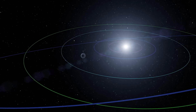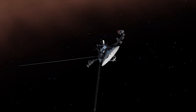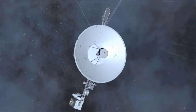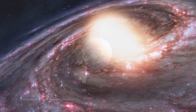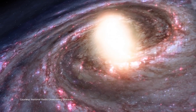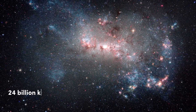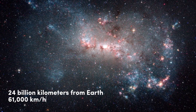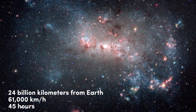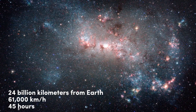Currently, project personnel continue to send commands to Voyager 1, hoping to localize the problem by correcting the computer's memory. Earth will continue to receive that same stream of unintelligible data, which will help determine whether the spacecraft is still functioning, but the information no longer holds scientific value. As of now, Voyager 1 is located 24 billion kilometers from Earth and continues its journey at a speed of 61,000 kilometers per hour. It takes about 45 hours to receive a response from the spacecraft, given the vast distance.